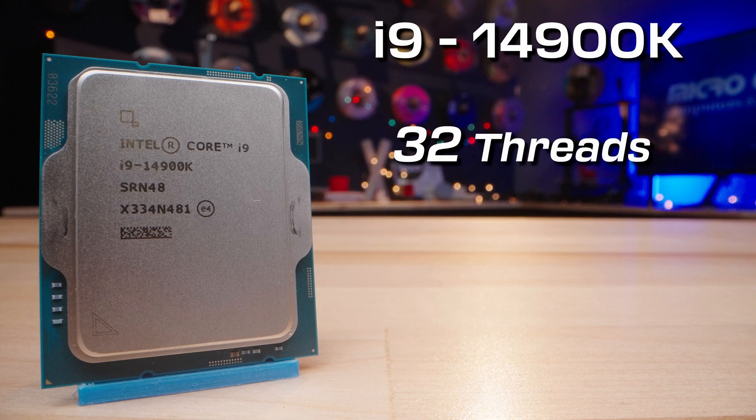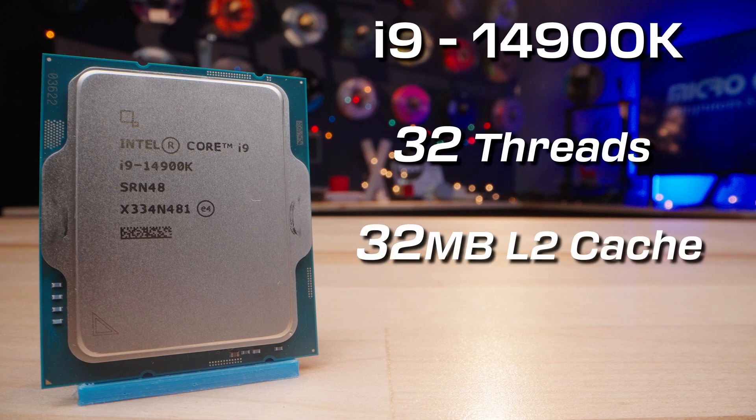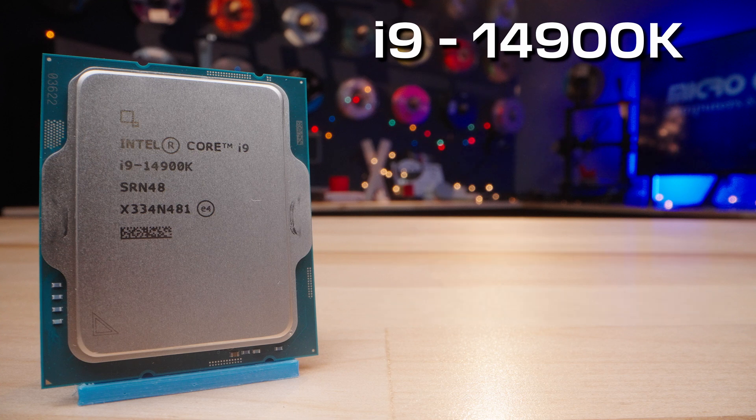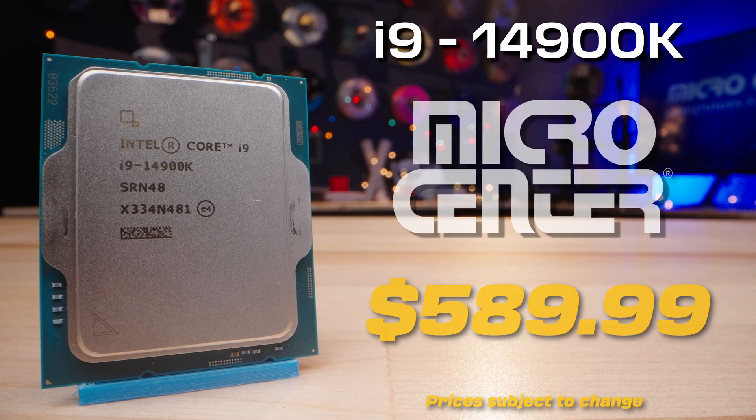Featuring 32 threads, 32MB of L2 cache, and 36MB of L3 cache, the 14900K establishes itself as the flagship of the 14th Gen lineup, and is perfect for heavy video editing, 3D design, as well as gaming.